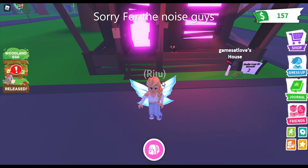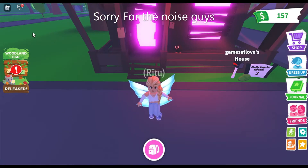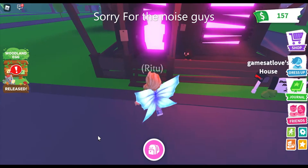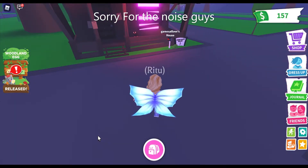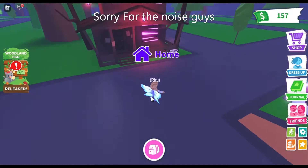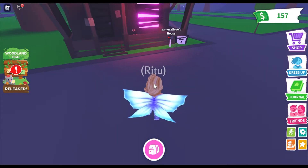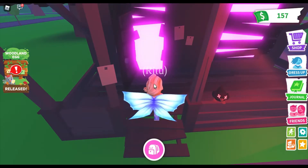Hey guys, welcome back to my channel! Here I am in Roblox. Today I'm going to be doing a tour of my house in Roblox — it's a scary house. Let me just zoom out so you can see that it's that huge.